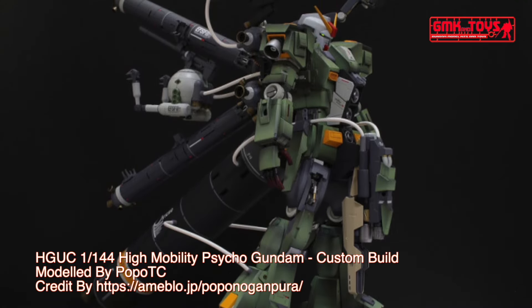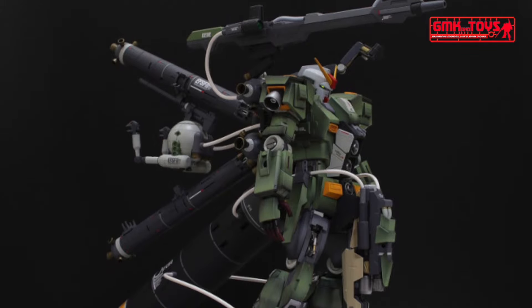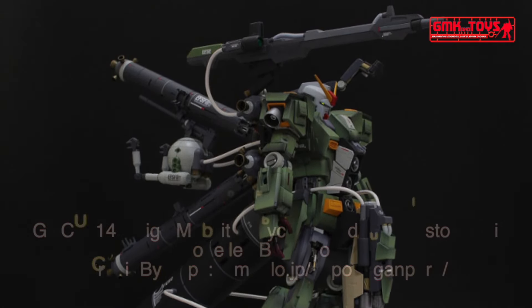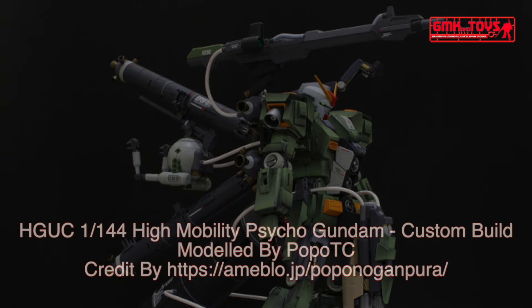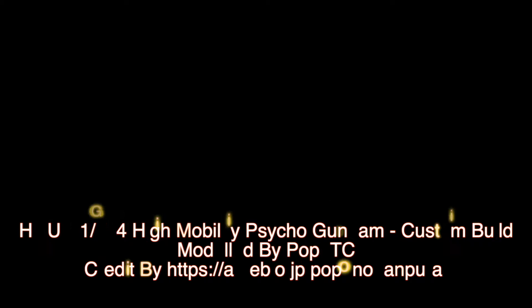HGUC 1/144 High Mobility Psycho Gundam, custom build by Popo TC. For more information, go to ameblo.jp/popoTC. For news and more information about Gundam plastic model kits, please subscribe to GMK and Toys channel.